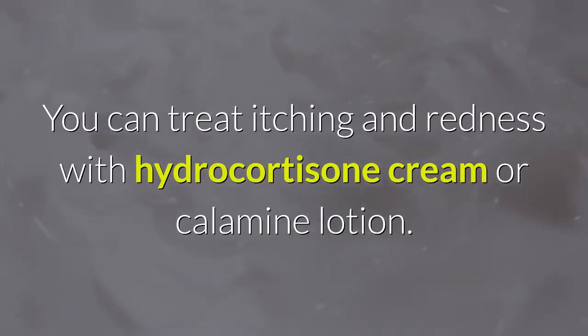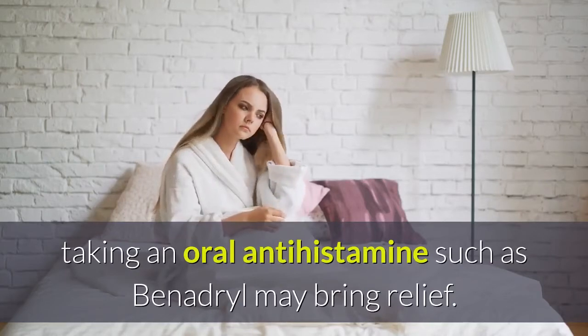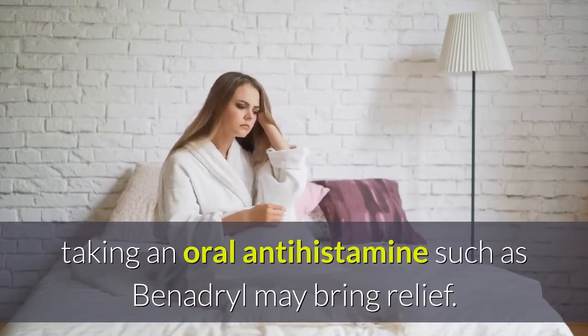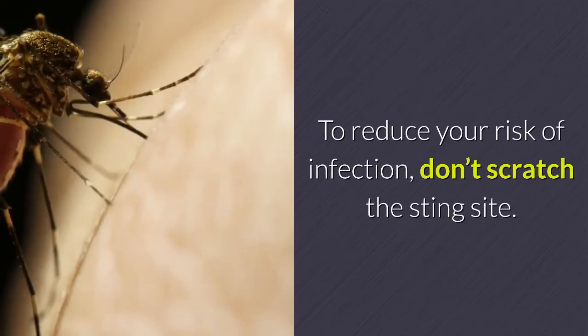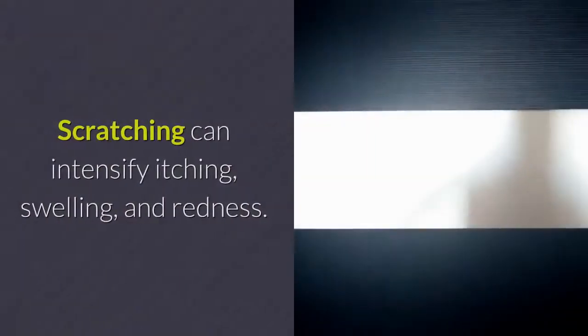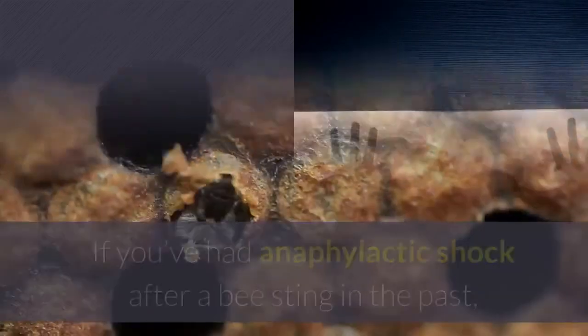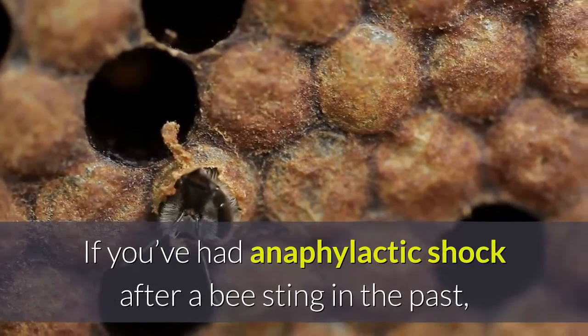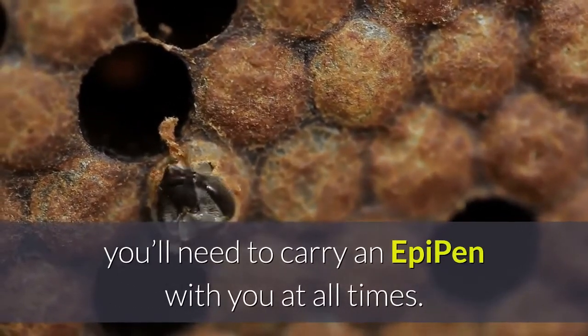Anti-inflammatories such as Motrin or Advil may also help. You can treat itching and redness with hydrocortisone cream or calamine lotion. If itching and swelling are severe, taking an oral antihistamine such as Benadryl may bring relief. To reduce your risk of infection, don't scratch the sting site, as scratching can intensify itching, swelling, and redness. If you've had anaphylactic shock after a bee sting in the past, you'll need to carry an epi-pen with you at all times.